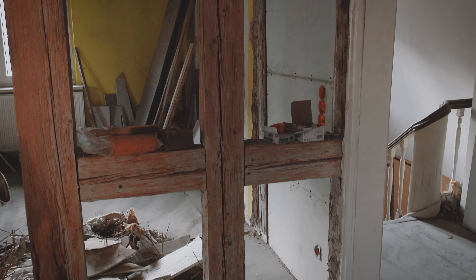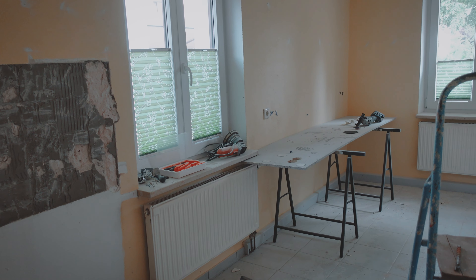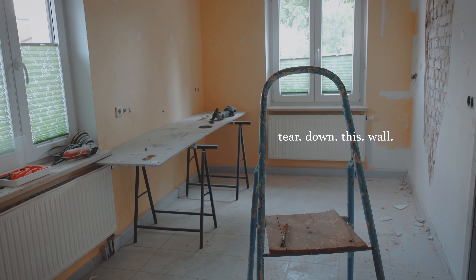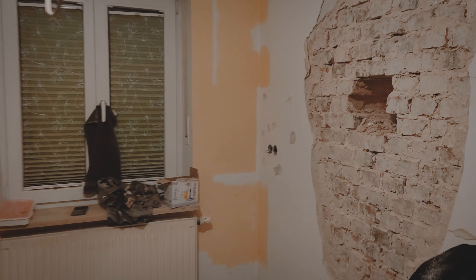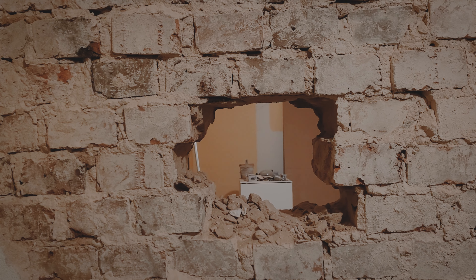So this is the current status. Today we're going to start in the kitchen. Our plan for today is to connect the kitchen and the dining room with a door and to remove the old wood burning stove. So let's go.